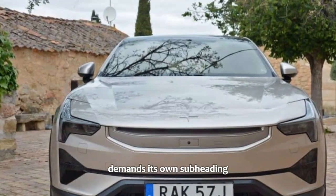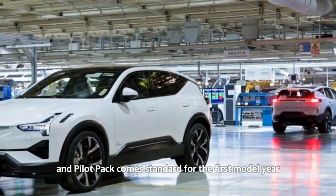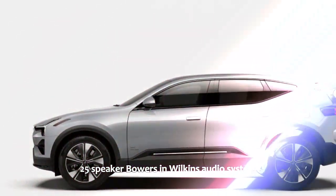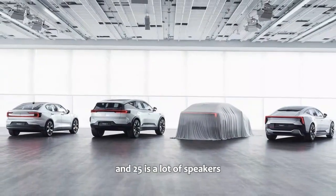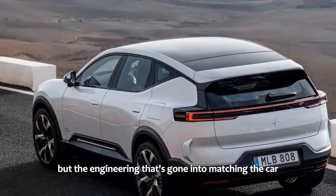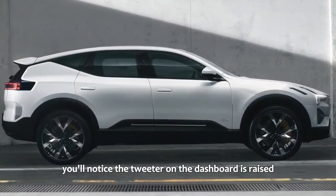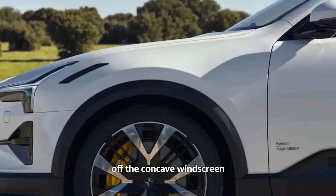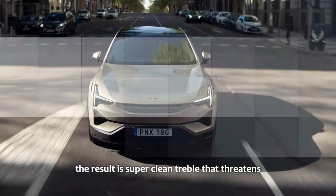The sound system demands its own subheading. As mentioned, the Plus Pack and Pilot Pack come standard for the first model year, and that includes a monstrous and incredibly well-integrated 25-speaker Bowers and Wilkins audio system with Dolby Atmos, delivering 1,610 watts of power. The engineering that's gone into matching the car and the system is exceptional. The tweeter on the dashboard is raised — a detail Bowers and Wilkins implemented so sound doesn't bounce off the concave windscreen or get muted by the dashboard — resulting in super clean treble.